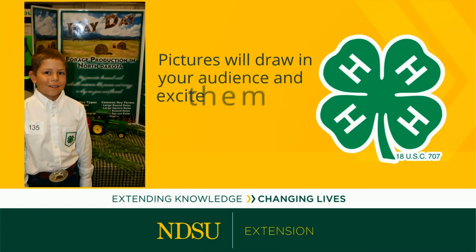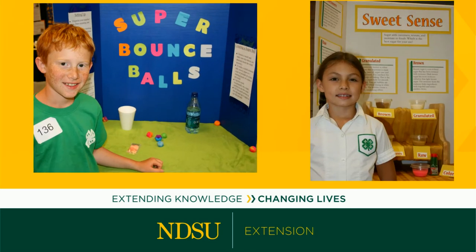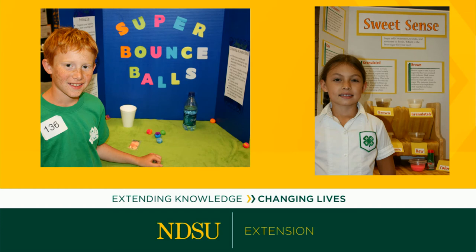The pictures you use draw in your target audience and excite them to keep learning about your project. Your display will sit on a card table. You may want to use props on the table so people can either see or touch items that relate to your topic.